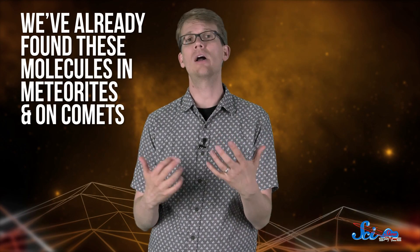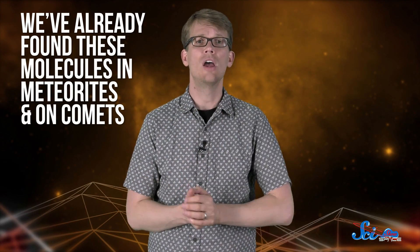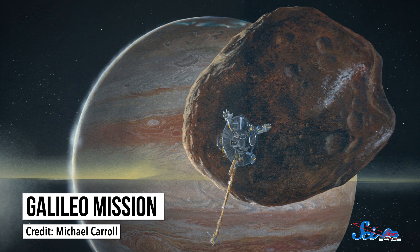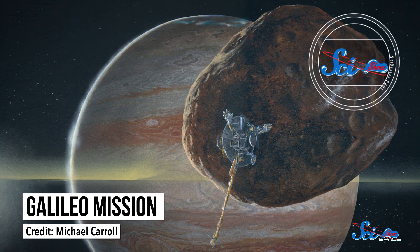Since we've already found these molecules in meteorites and on comets, we know that the elements for life can be created in space. But this time, we're hoping to learn even more. NASA has been visiting asteroids since the Galileo mission in 1991, and we've even sampled a comet with the 1999 Stardust mission. But OSIRIS-REx will be the first American spacecraft to take and return samples from an asteroid. The Japanese space agency JAXA completed a similar asteroid sampling mission in 2010, so OSIRIS-REx will contribute to a growing body of research.